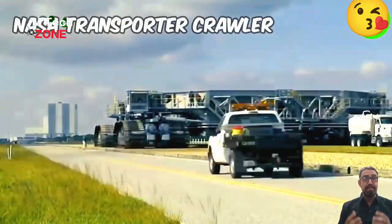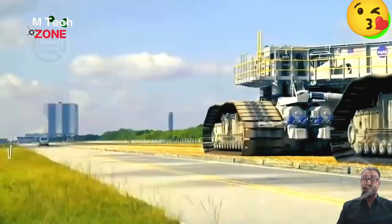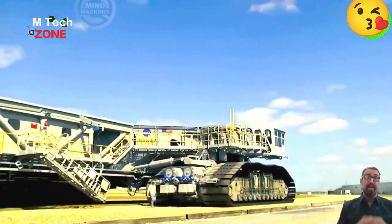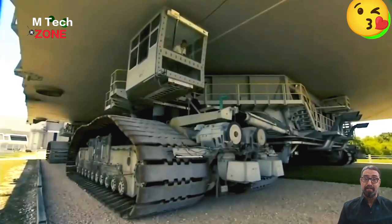You've likely never seen or heard of this NASA transporter crawler. It weighed 6 million pounds and could carry up to 18 million pounds while transporting spacecraft and rockets from the assembly building.